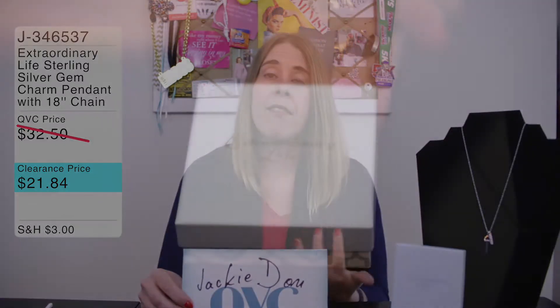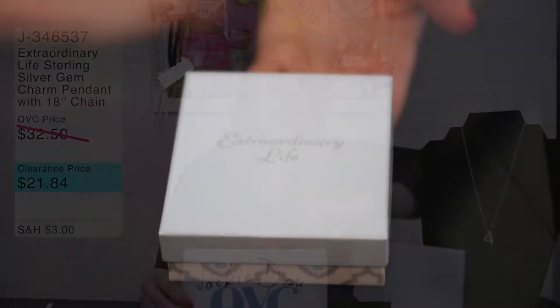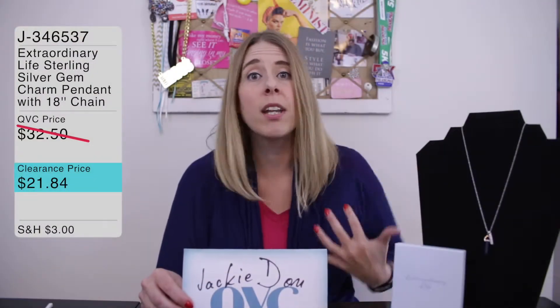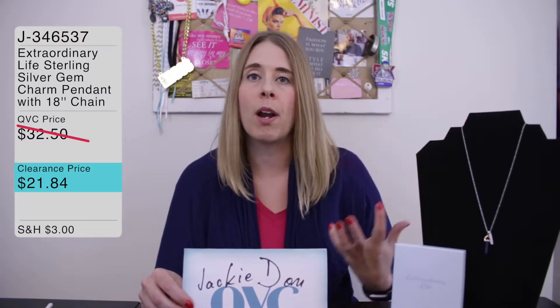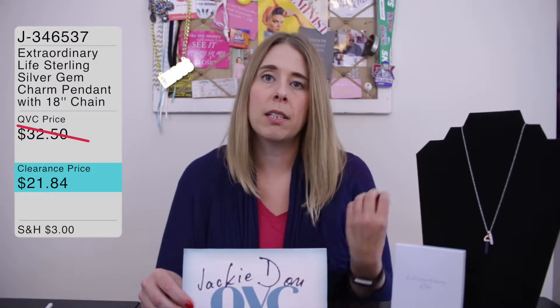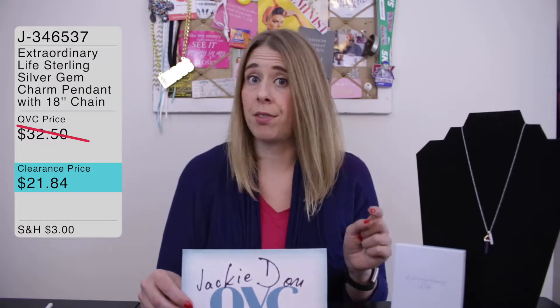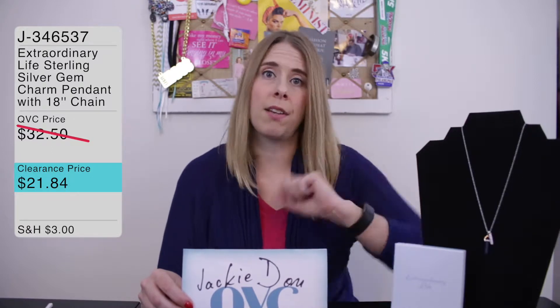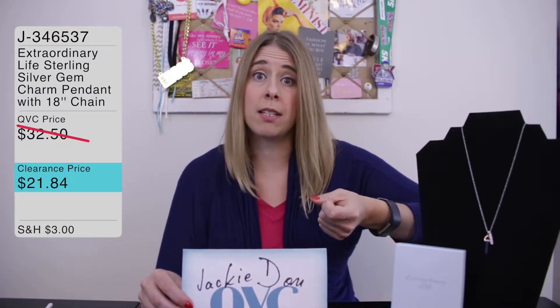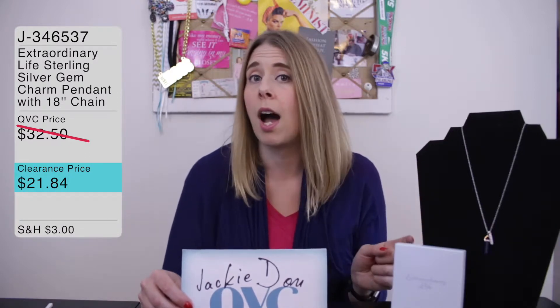They have a whole line of those expandable bangle charm bracelets that everybody loves. I have a billion of them — I love to stack them and match them and wear them with my outfits, especially in the summer with my tank tops. This is a necklace from them, and I haven't seen a lot of necklaces. There have been some Today's Special Values on the bracelets in the past, but never a necklace, so that's really why this one caught my eye.